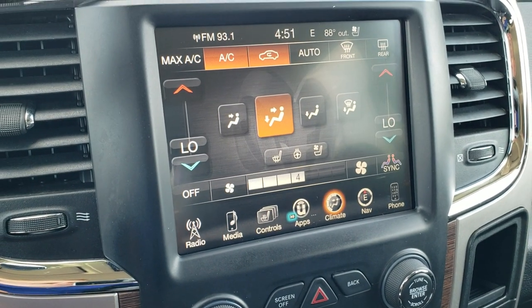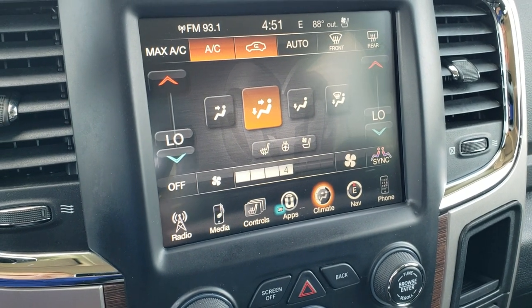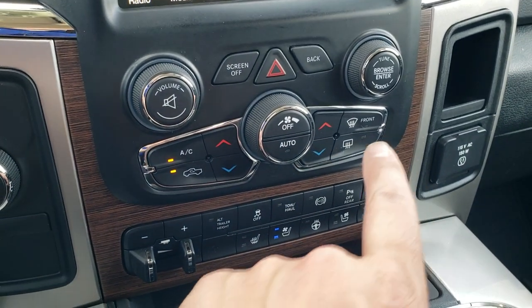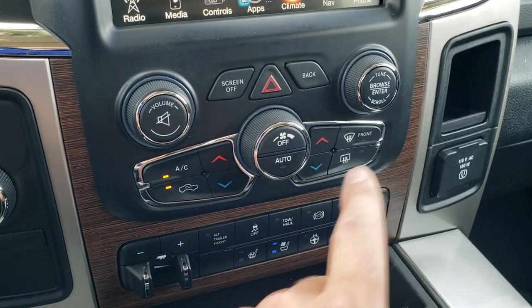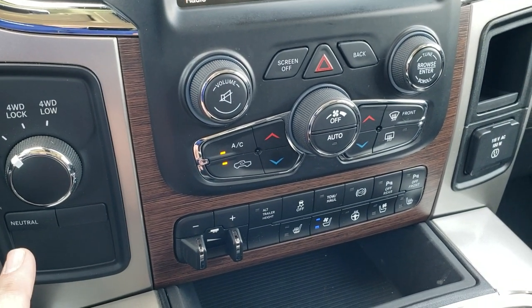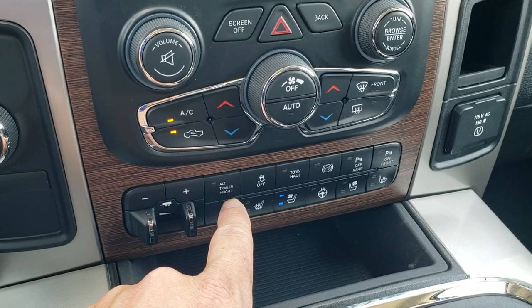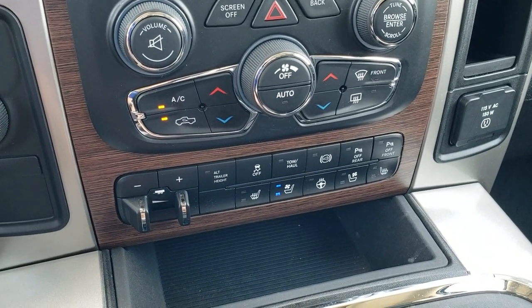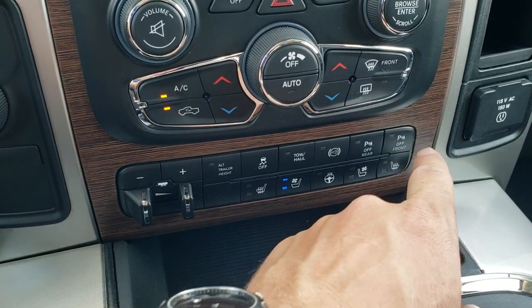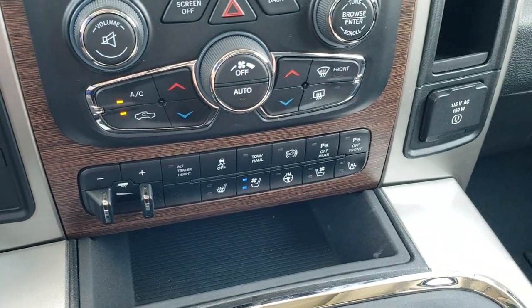You do get dual climate control — air conditioning works great in this vehicle. If you don't like using the touchscreen controls, you can use the more tactile controls down here for volume, tuning, and climate. There's also turn-dial four-wheel drive, a factory brake controller, alternate trailer height adjustment as part of that rear auto-leveling suspension, stability control, tow/haul mode, factory exhaust brake, front and rear parking sensors, and heated and cooled seat buttons down there as well.